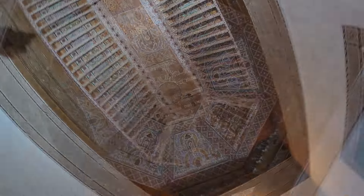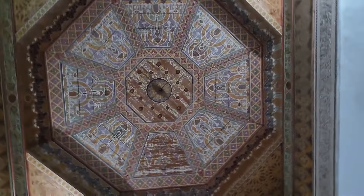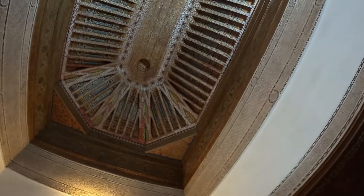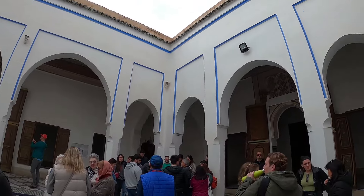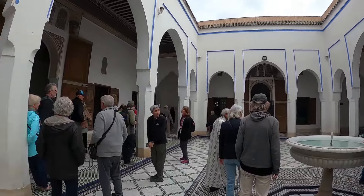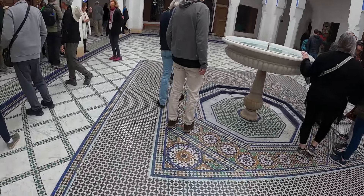It looks completely different, very colorful. We have to take a look at the ceiling. This is the palace. I have to take a look at the floor and the doors.